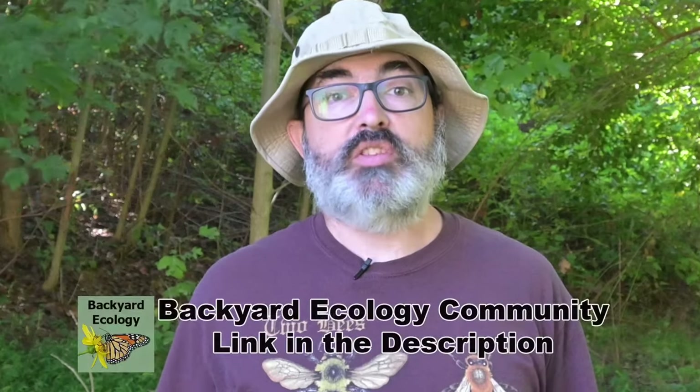The Backyard Ecology Community is a supportive membership community for people in the eastern United States who love nature and want to transform their yards into ecosystems that support pollinators and wildlife. It's a safe place to ask questions, celebrate accomplishments, help each other attract more pollinators and wildlife, and geek out about nature. There are interactive virtual events, special occasions, and even coaching discounts for community members. If you'd like to learn more, there is a link in the description.